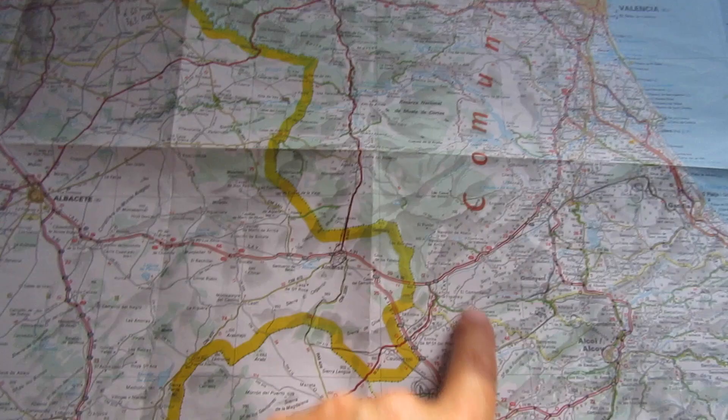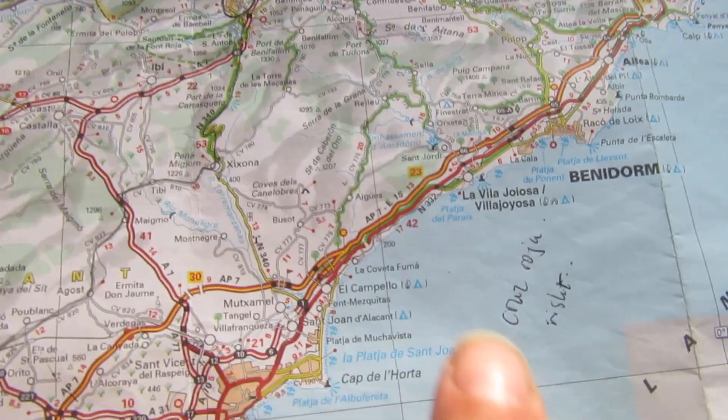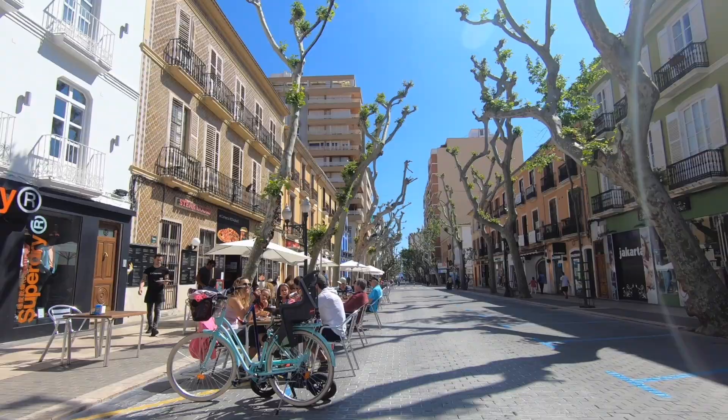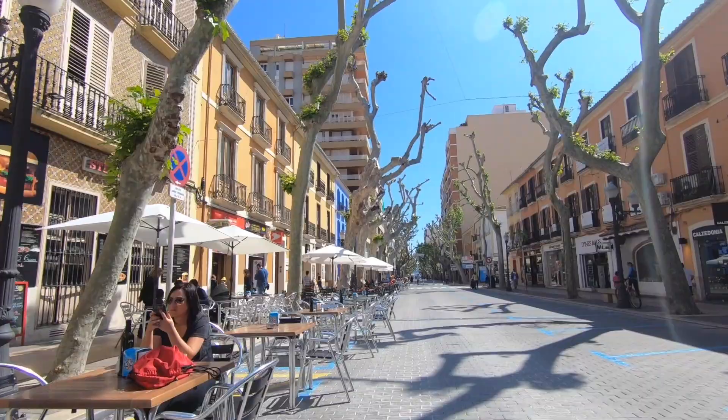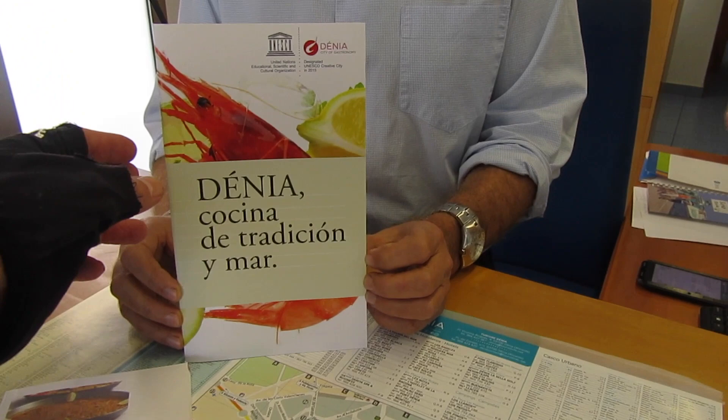So I've come to the delightful cosmopolitan port town of Denia, halfway between the cities of Valencia and Alicante. There are plenty of welcoming terraces and restaurants here, but my first appointment is at the tourist office, where, as usual in Spain, I find the complete guide to the local gastronomy.